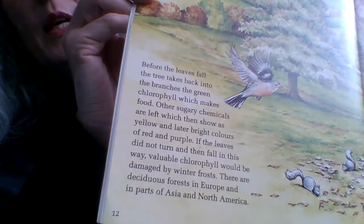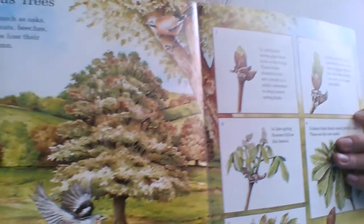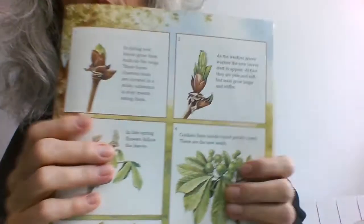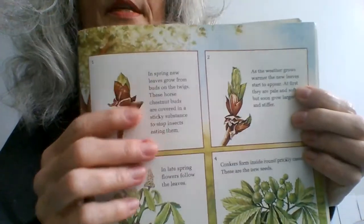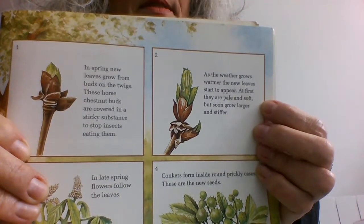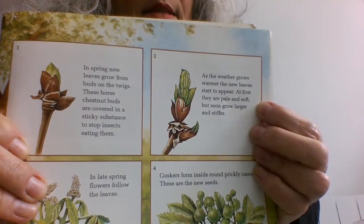There are deciduous forests in Europe and in parts of Asia and North America. On this page we have boxes of information, almost like captions for the illustrations. Box one says: in spring, new leaves grow from buds on the twigs. These horse chestnut buds are covered in a sticky substance to stop insects eating them.